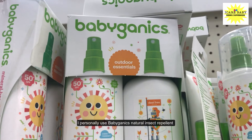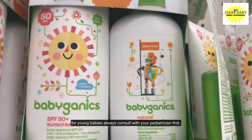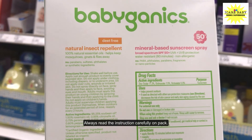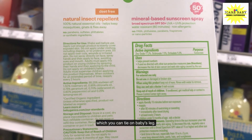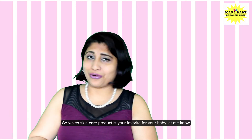I personally use the Babyganics Natural Insect Repellent. For young babies, always consult with your pediatrician first and always read the instructions carefully on the pack. There are also insect repellent bands available in the market which you can tie on the baby's leg. So which skincare product is your favorite for your baby? Let me know in the comments down below.